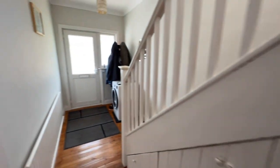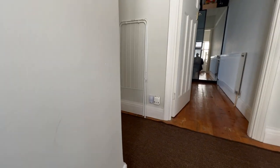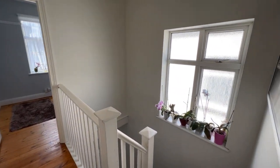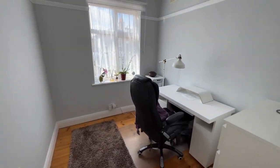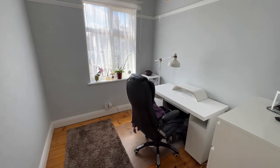Let's go upstairs to the first floor level. There's a nice bright landing with a window to the side that gives extra natural light. This small bedroom — which you can see from the video is a really good size — I'd say it's a small double and a very large single.